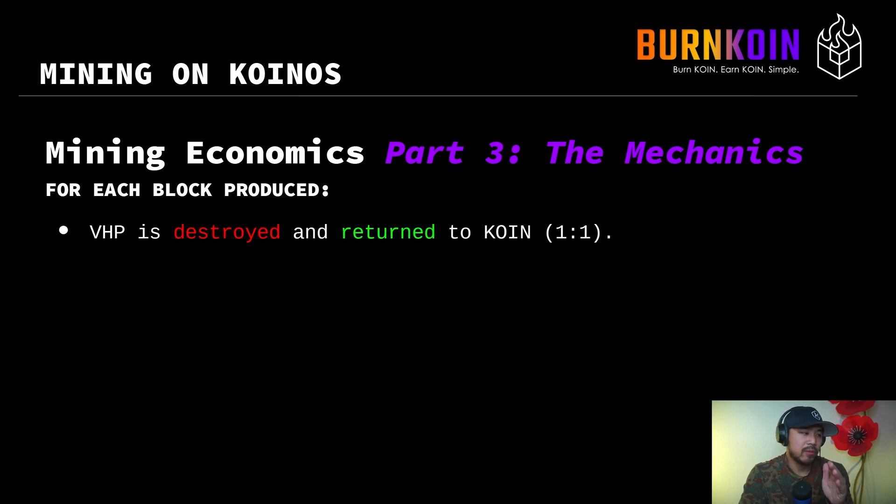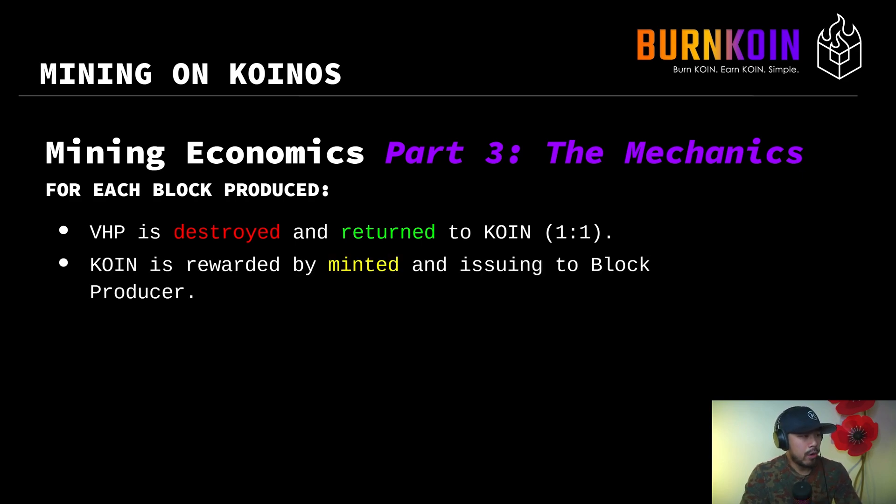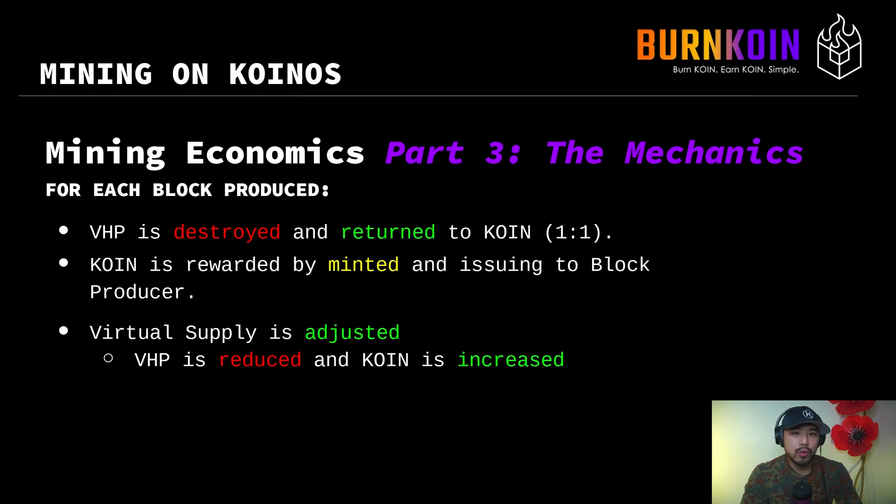For each block that's produced, several things happen. VHP is destroyed each time you produce a block. At the same time, it is returned to coin in a one-to-one ratio — that's why you always get back everything you burn. Simultaneously, coin is rewarded by minting and issuing to the block producer; that's the yield portion you get for producing blocks. When those two things happen, the virtual supply is adjusted — VHP is reduced and coin is increased.